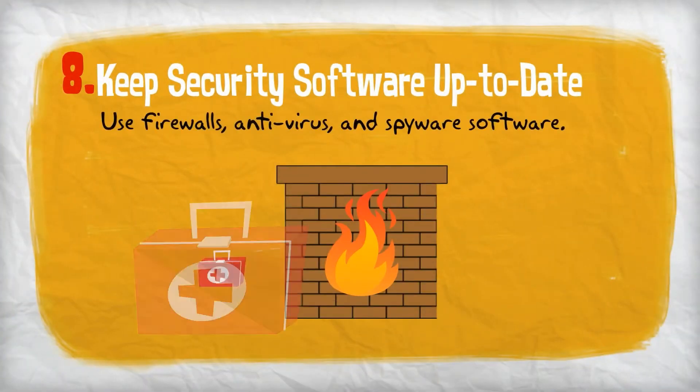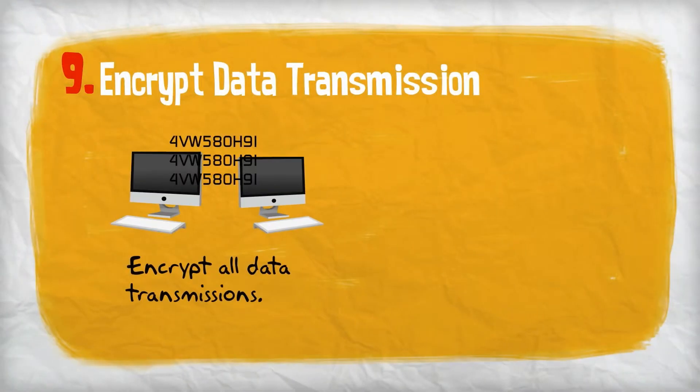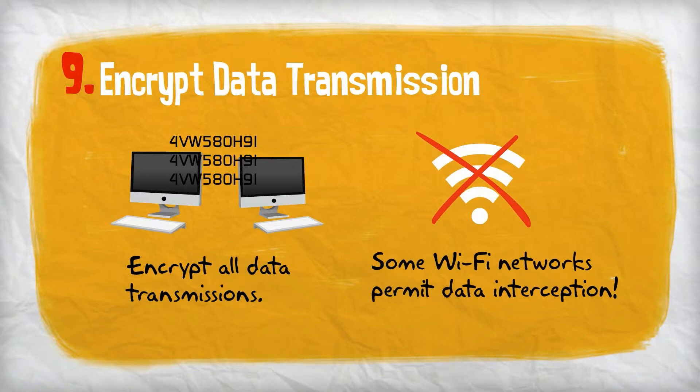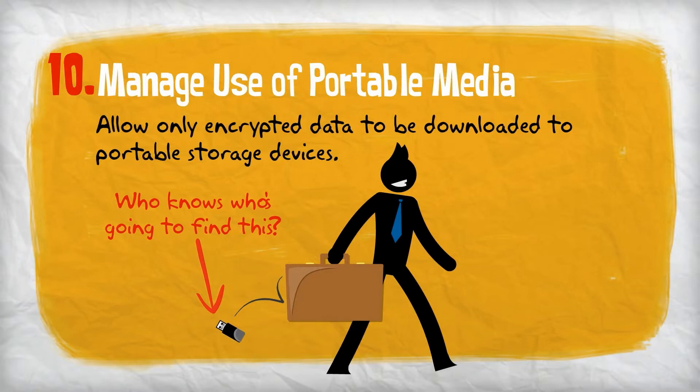Use firewalls, anti-virus, and spyware software. Encrypt data transmission and avoid using Wi-Fi networks. Allow only encrypted data to be downloaded to portable storage devices, which are more susceptible to loss or theft.